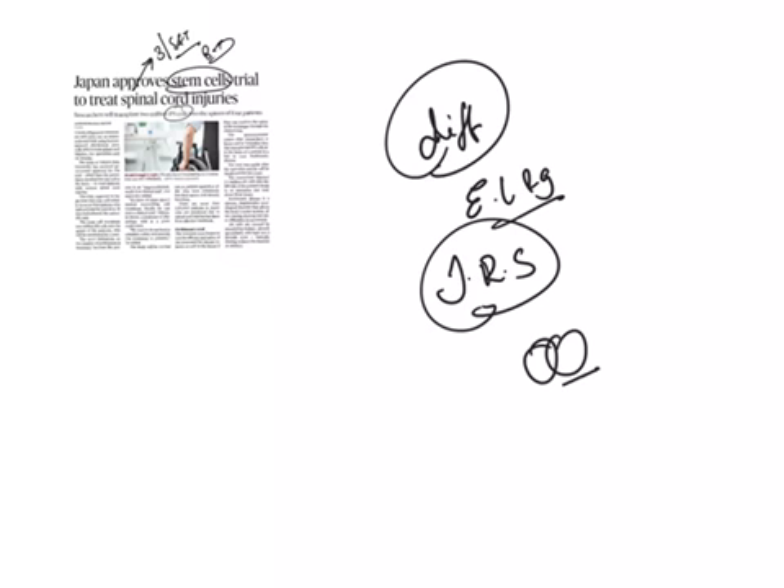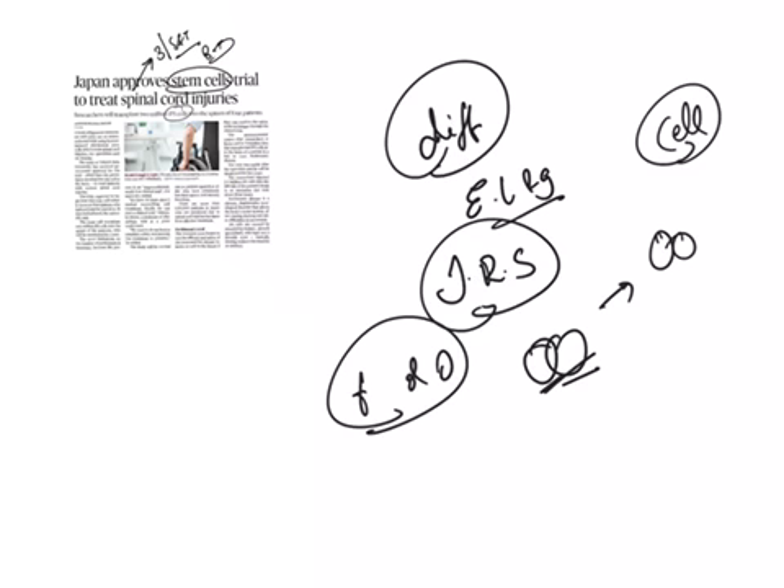Stem cells can be distinguished from other cell types by two important characteristics. First, they are unspecialized cells capable of renewing themselves through cell division. Second, under some physiological or experimental conditions, they can be induced to become tissue- or organ-specific cells with special functions. In some organs like bone marrow, stem cells regularly divide to repair and replace worn-out or damaged tissues, whereas in organs like the pancreas and heart, they only divide under special conditions.